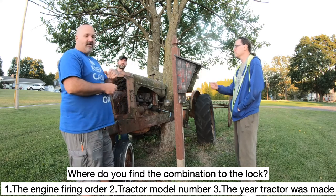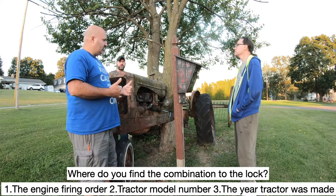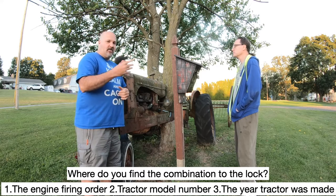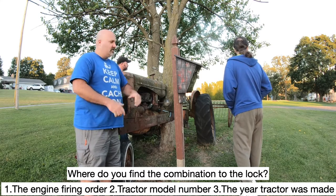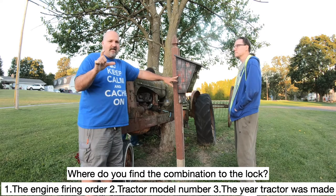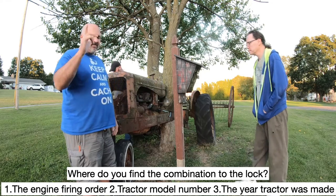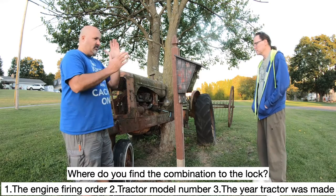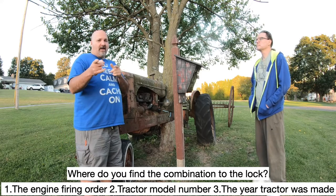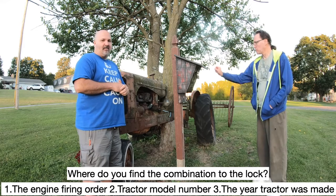Now you just need to figure out which one is actually correct. Four digit code for the combination. And then when you get it open, you have a nice lock and lock inside that we'll show you next. Just answer the question, multiple choice, and then you'll know. And as always, the answer is pinned at the top of the comments.